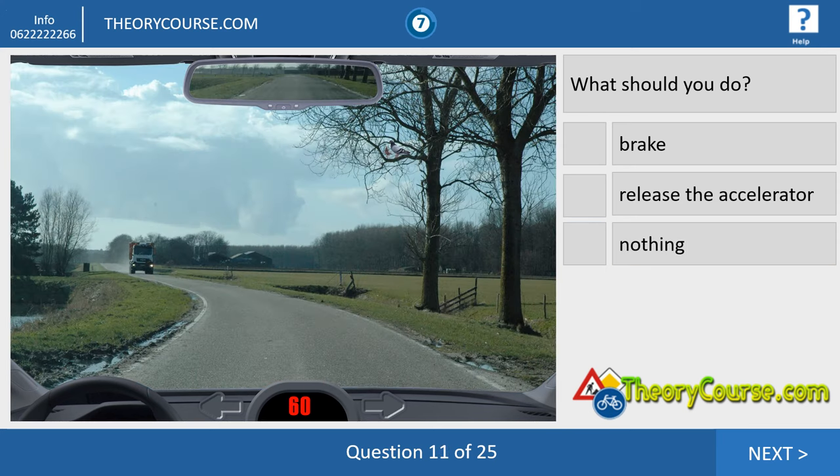Question eleven. What should you do? We drive 60 kilometers per hour and there is a truck coming your way. After the truck, you see a lot of smoke and dust. The best thing you can do is brake and drive as far to the right as possible.